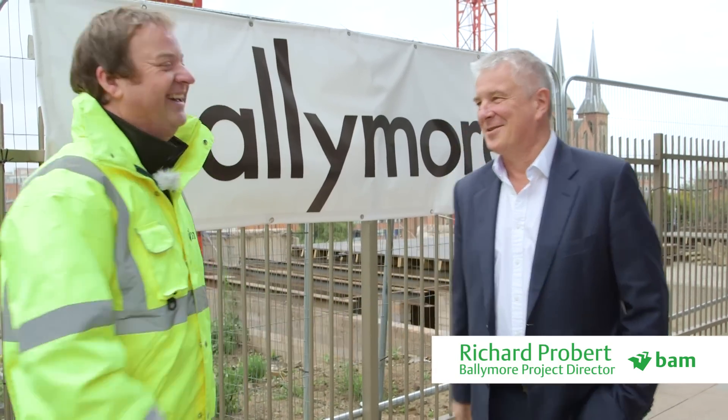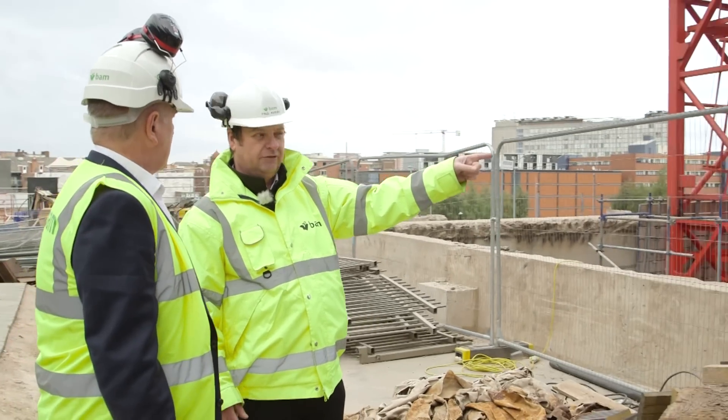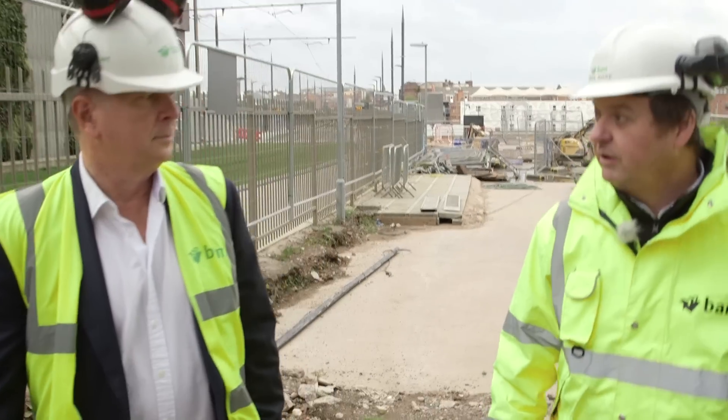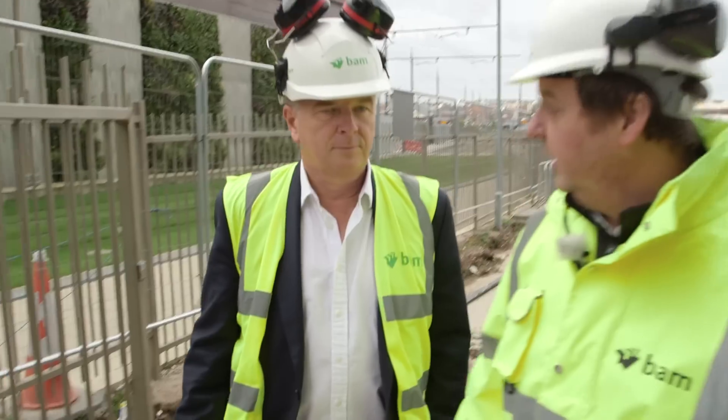BAM Construction goes out of its way to find an intelligent client who realises they need more than just a man who can build. You'll see the slip forming progressing from the 14th — that's the rig build date — but there'll be concrete up there by the end of the year.